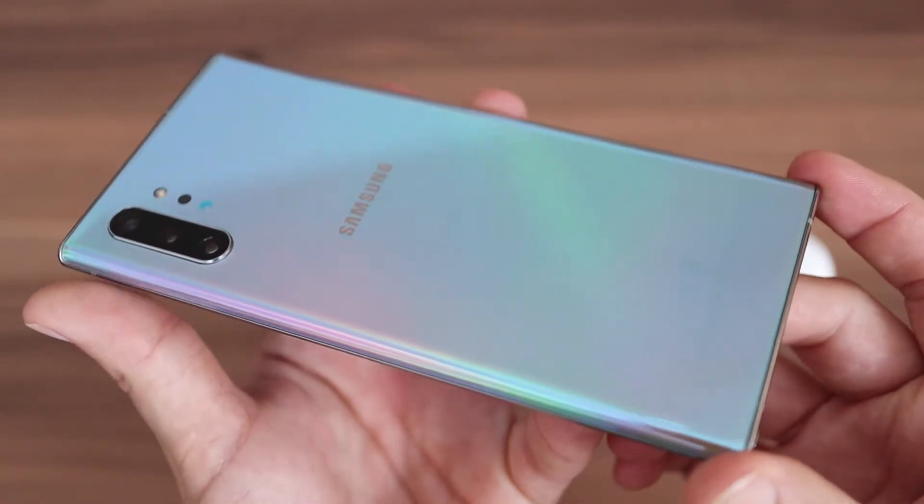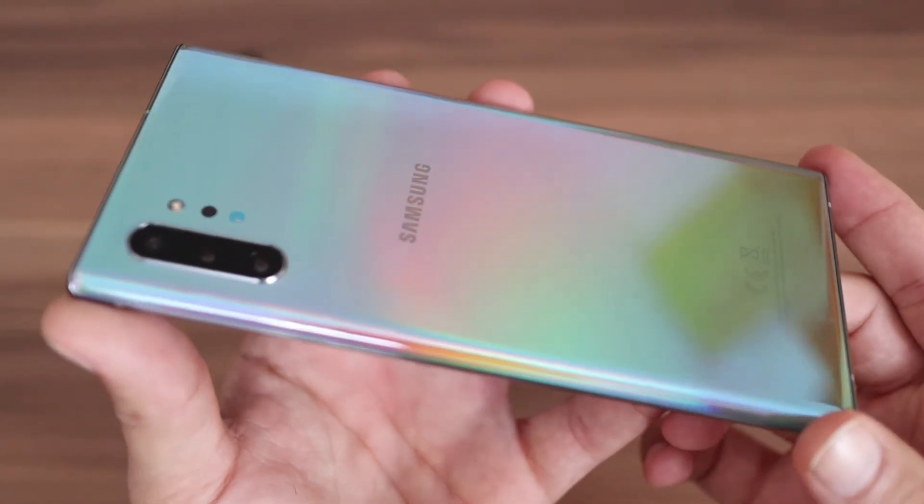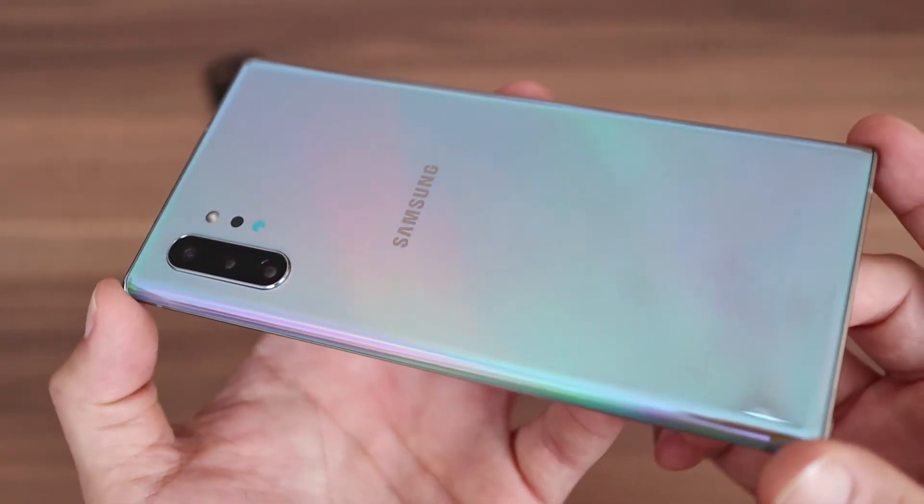Sehnlichst erwartete Geräte sind doch immer die besten, oder? Vor allem dieses hier hat es mir in den ersten beiden Tagen, an denen ich damit rumspielen konnte, angetan.